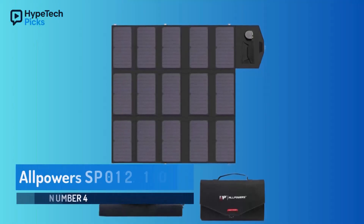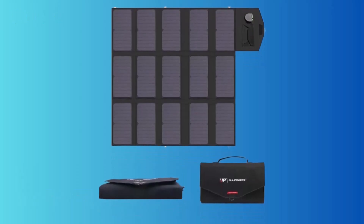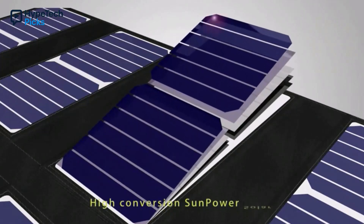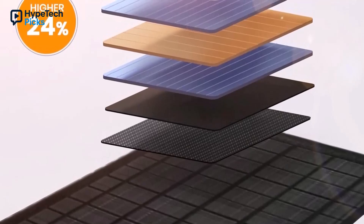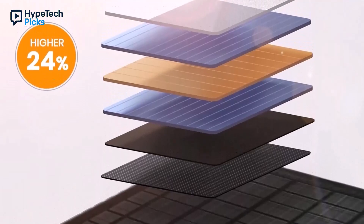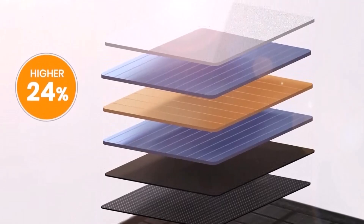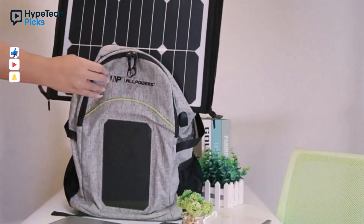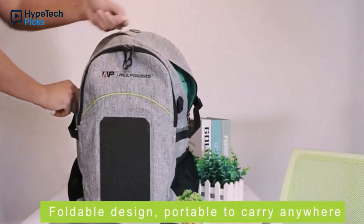Sliding into number four is the All Powers SP012 100W, a lightweight beast that's only 4.9 pounds — crazy for its power. This panel has four outputs: DC, USB-C, and two USB-A, so you can charge phones, laptops, or power stations all at once. With 22% efficiency and IP65 waterproofing, it's built to handle outdoor chaos from dusty trails to sudden showers. The velcro strip for cable storage is a nice touch, though it skips the kickstand so you'll need to prop it up.